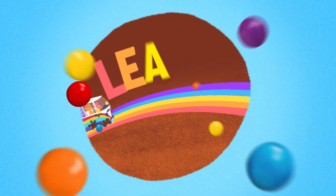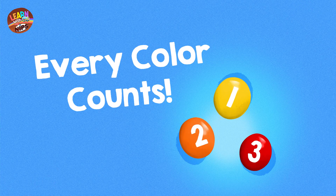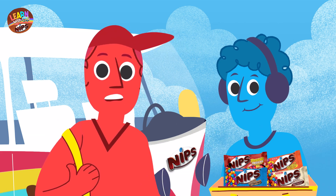Ready, set, go, let's learn with Nips! Hello! Hi, mommies and kids! We're glad to see you here.